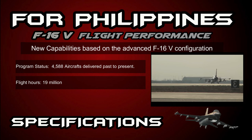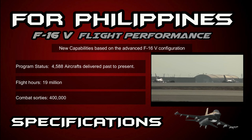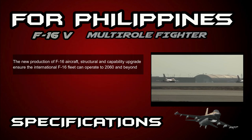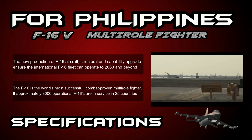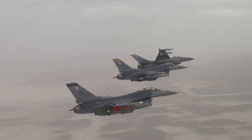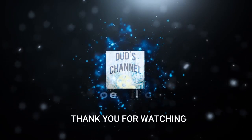The F-16 has logged 19 million flight hours and 400,000 combat sorties. New production aircraft structural and capability upgrades ensure the international F-16 fleet can operate to 2060 and beyond. The F-16 is the world's most successful combat-proven multi-role fighter, with approximately 3,000 operational F-16s in service across 25 countries.